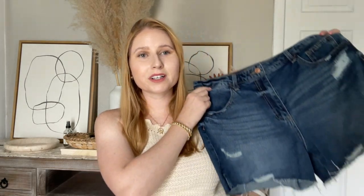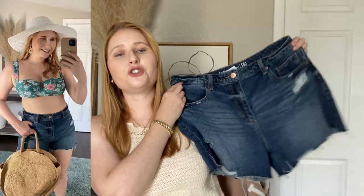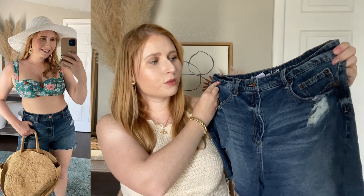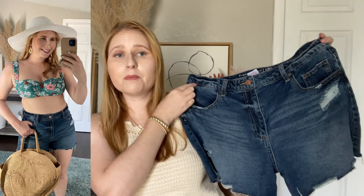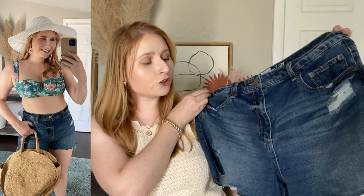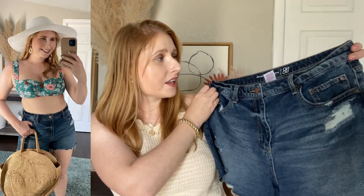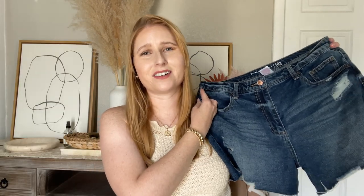Moving on to bottoms — here are some denim shorts that I have been loving. These are from Walmart and they are a juniors brand, No Boundaries. I had to go with size 13, which is pretty equivalent to a women's size 10. Denim shorts can be kind of tricky to find, but I'll have my favorites linked down below. I like Walmart denim shorts and Abercrombie denim shorts when they're on sale.